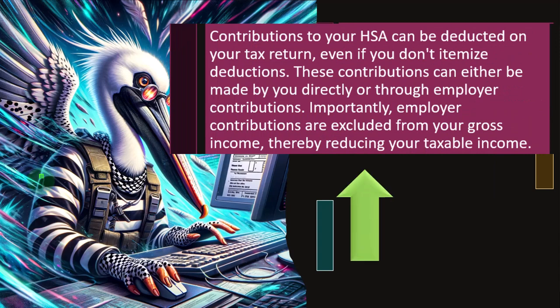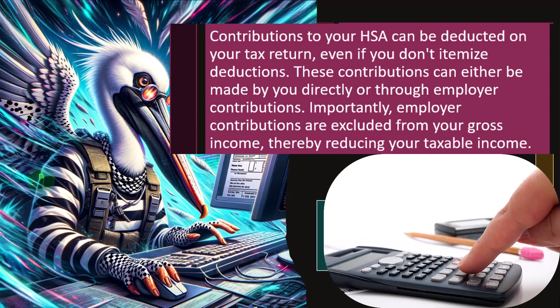Contributions to your HSA can be deducted on your tax return even if you don't itemize deductions — that is a big benefit. Notice, when they tried to simplify the tax code a few years ago, they removed a lot of the itemized deductions. But that also reduced the power the government had to nudge our behavior through tax incentives. So it's likely you're going to see other things leak out into other parts of the tax return as the IRS tries to flex their influence through the tax code. These contributions can either be made by you directly or through employer contributions. Importantly, employer contributions are excluded from your gross income, thereby reducing your taxable income.